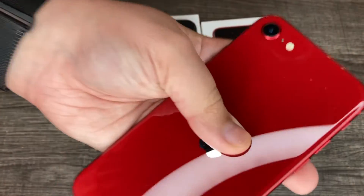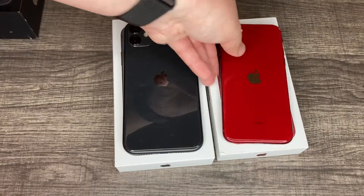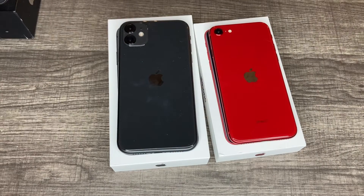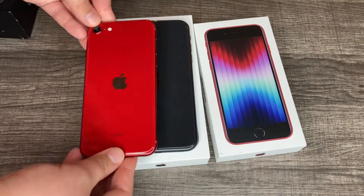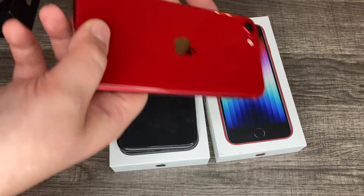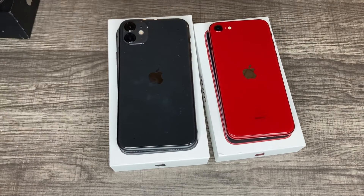They're cheap, they've got a home button — which we'll talk about in a minute — and they're nice, small, and lightweight. They still feel premium and still have that Apple feel. I actually think they kind of look better — they're cute. The back at least.